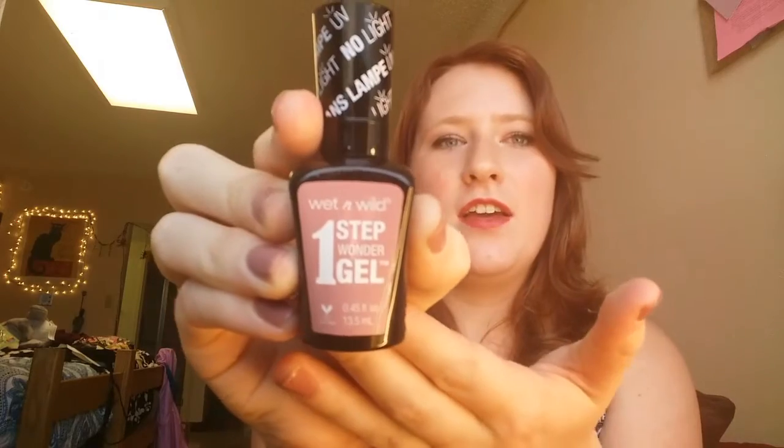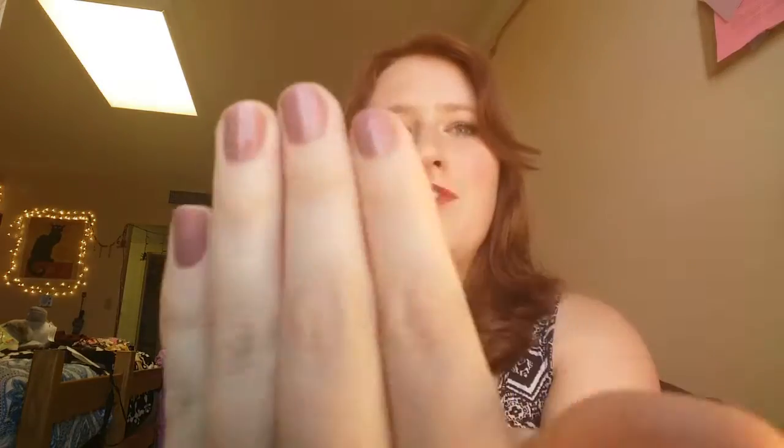The nail polish is by Wet and Wild and it's called One Step Wonder Gel in the shade Stay Classy. It's this beautiful pastel pink but like a shadowed darker pastel pink. I'm wearing it right now — I don't know if you can really see that — but I love it because it's long-lasting. I've been wearing this for almost a month now and it just really screams fall with colors like that.